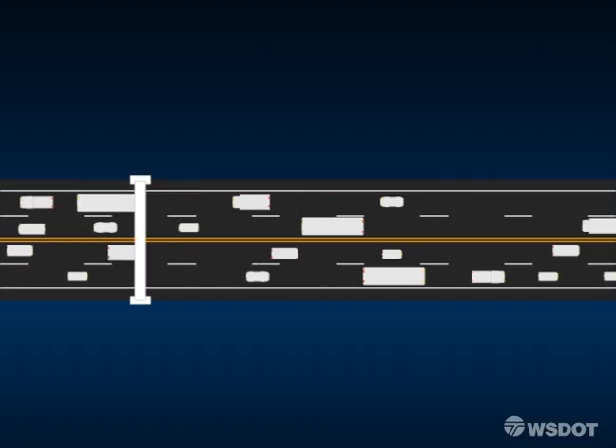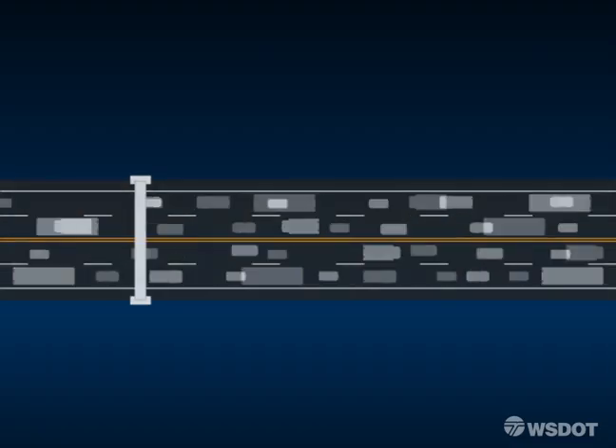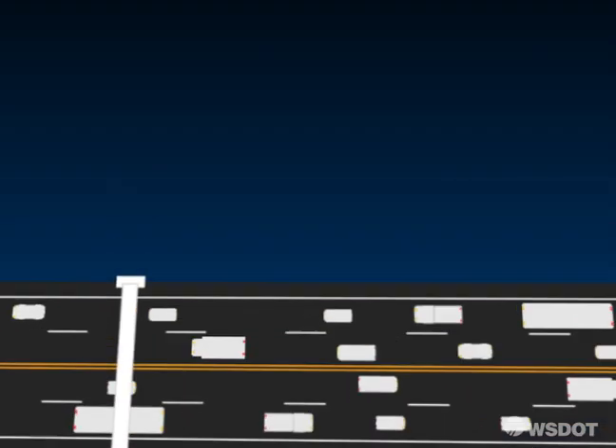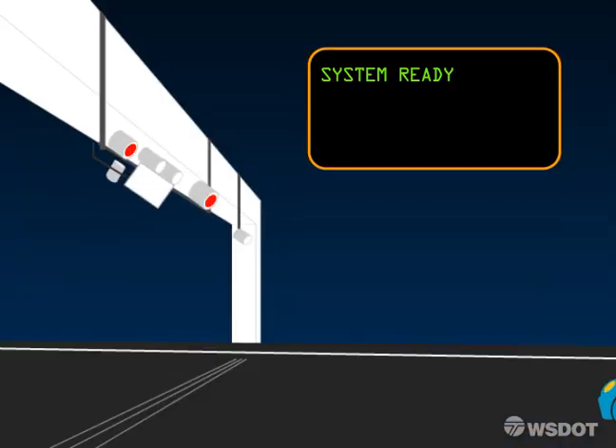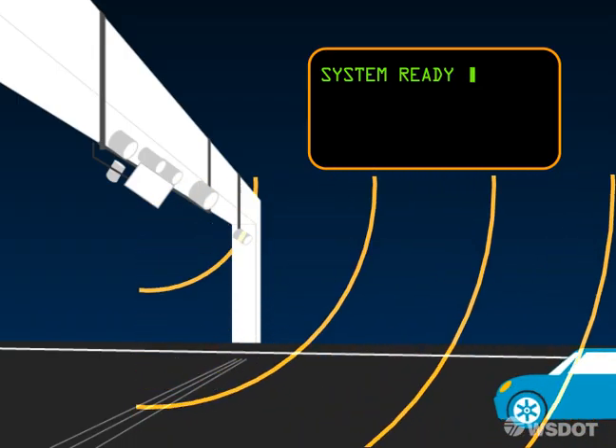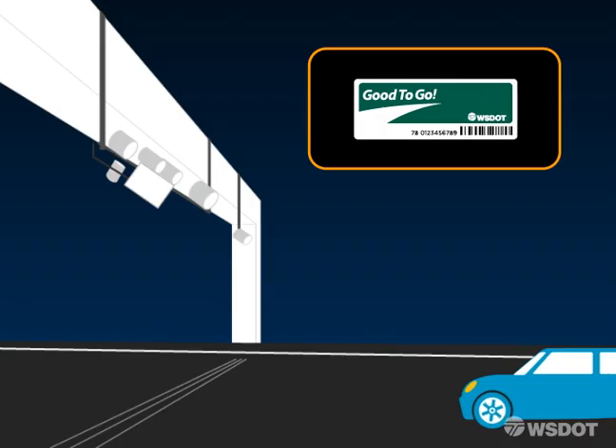As traffic passes the toll area at highway speeds, technology is hard at work generating a toll transaction for each vehicle. Laser detectors sense a vehicle approaching, triggering the pass reader equipment. The reader searches for a good-to-go pass radio frequency.